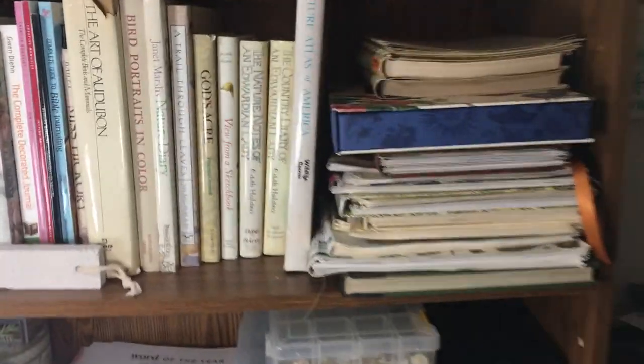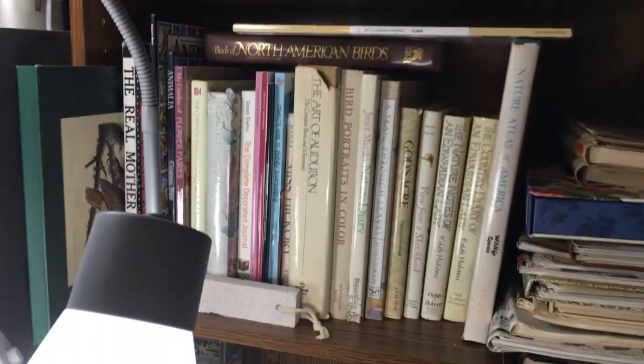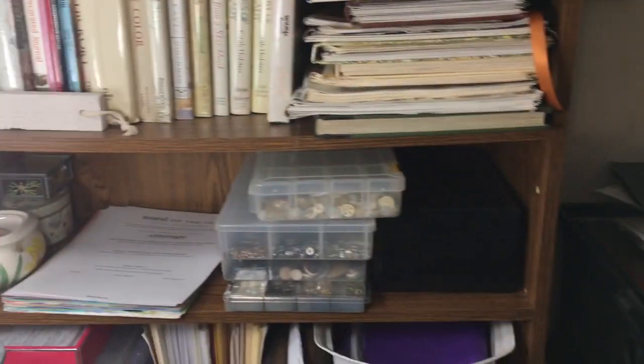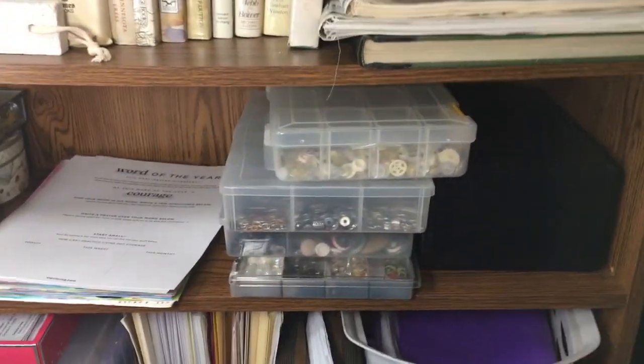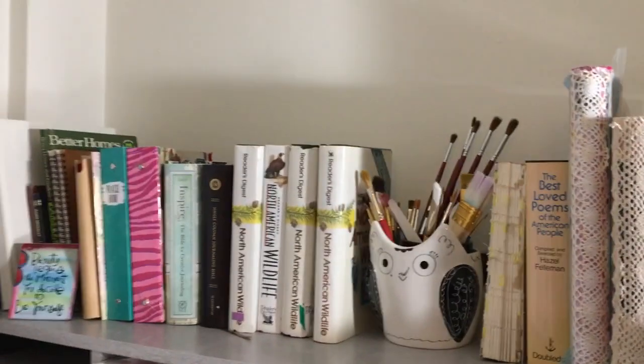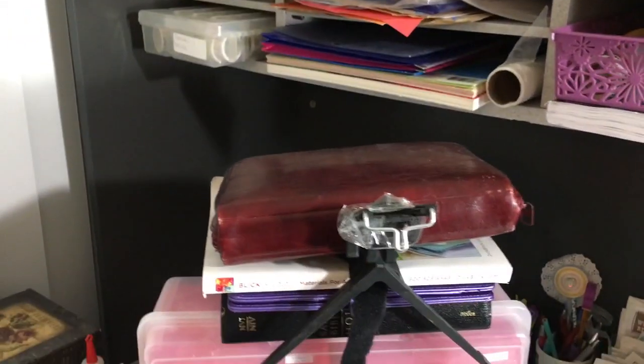The bookshelf didn't really change — I use these for making junk journals, and the rest are my nature books. I got some space so I can put some stuff around there. There's all my buttons and charms. My craft desk didn't change too much — there's some Christmas stuff and lace boxes up there, and books for journaling.